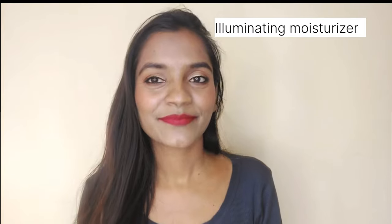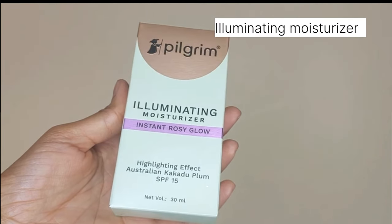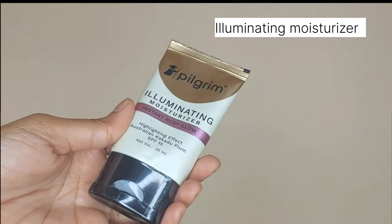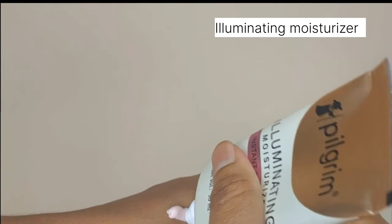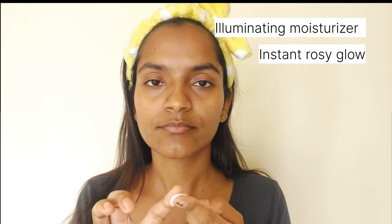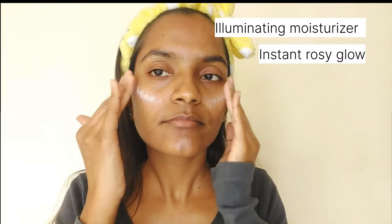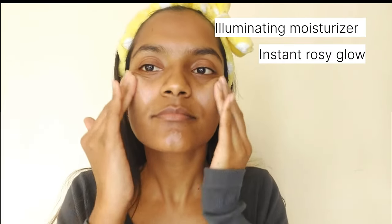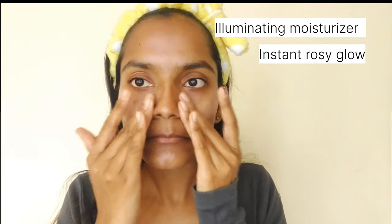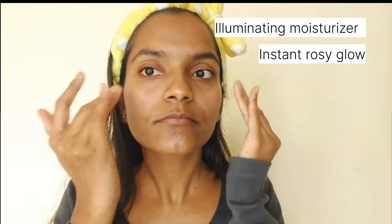The first product is their illuminating moisturizer with instant rosy glow. It has Australian Kakadu plum with SPF 15, and a pink pearl-like tint that gives the skin an instant rosy glow. It is lightweight, non-sticky, and hydrating, leaving the skin soft and supple. This is best used for a dewy look.